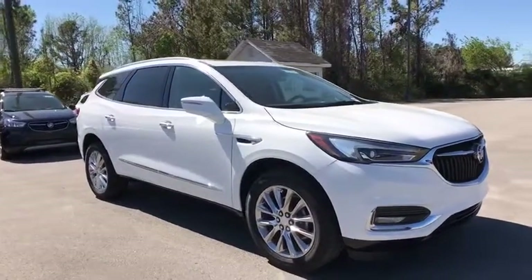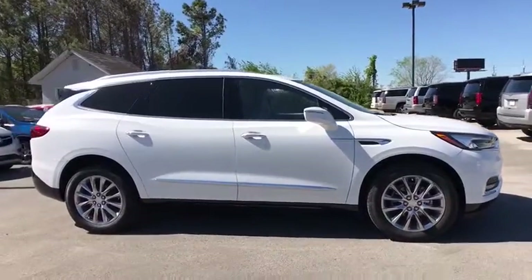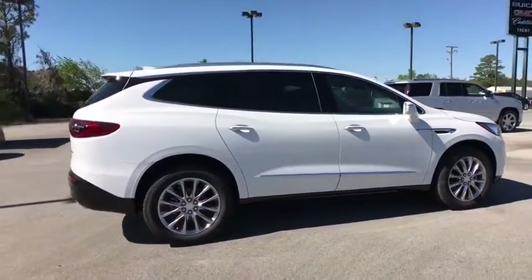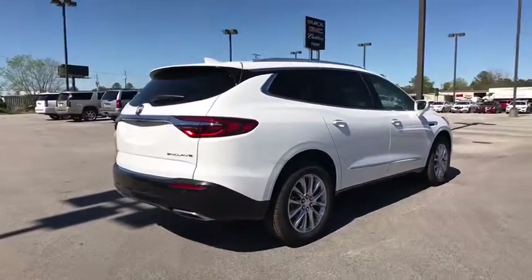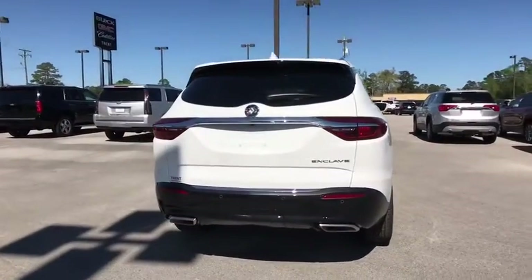The 2019 Buick Enclave. The Enclave offers three rows of seats standard with seating for up to eight passengers. Not only is it roomy and stylish, but Buick really did its homework on this vehicle. They did not cut any corners. Here are some of this vehicle's great options.